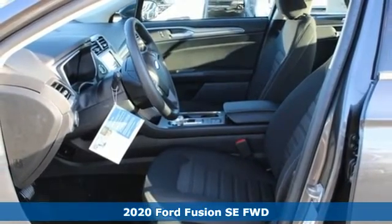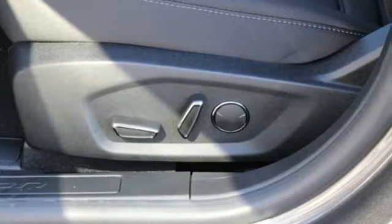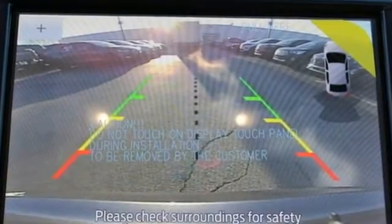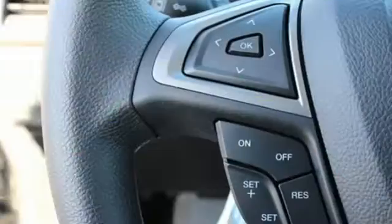It comes with great features you'll love: streaming audio, Wi-Fi hotspot, dual zone climate control, configurable instrument gauges, and remote engine start smart device.